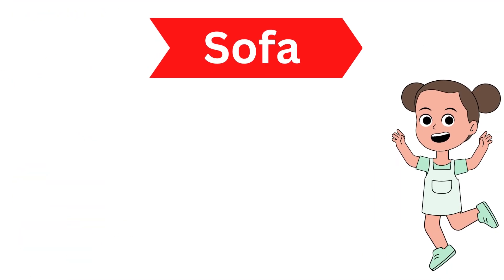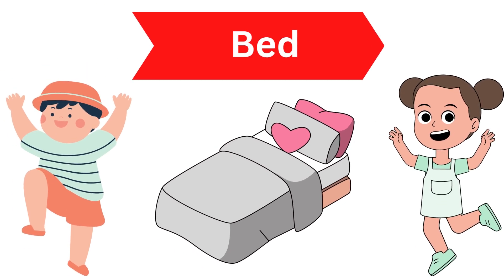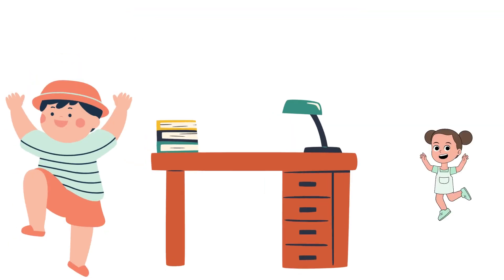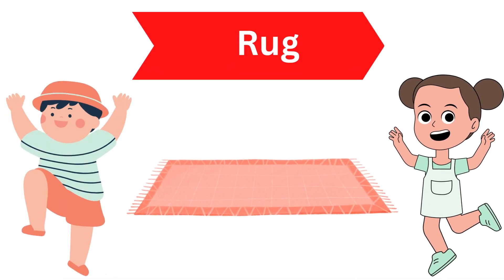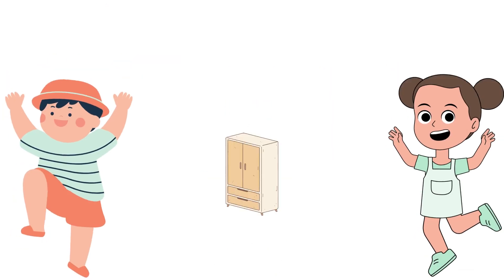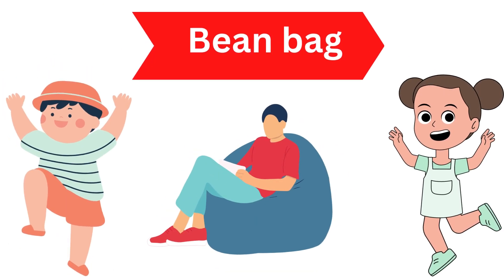Sofa, Armchair, Coffee Table, Dining Table, Bed, Dresser, Bookshelf, Desk, Lounge Chair, Ottoman, Rug, TV Stand, Side Table, Wardrobe, Rocking Chair, Bar Stool, Bean Bag.